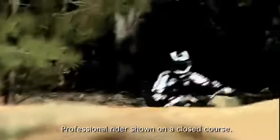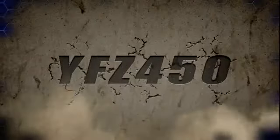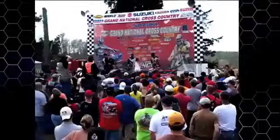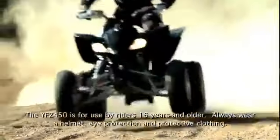For 2012, we're bringing back the ATV that started the 450 class: the new, lower-priced YFZ 450. The same basic machine that dominated the track, winning multiple GNCC championships, and it comes with amazing performance and handling at a price that's closer to the 400 category.